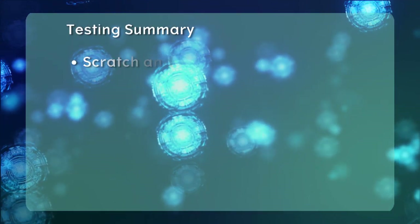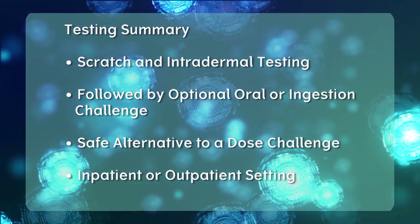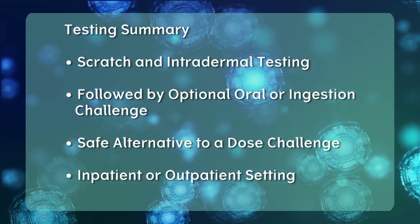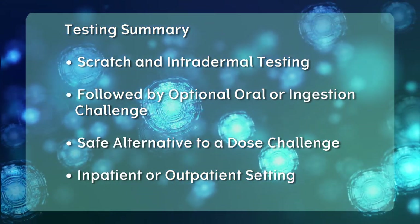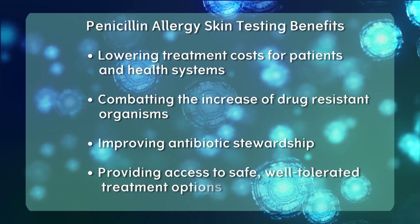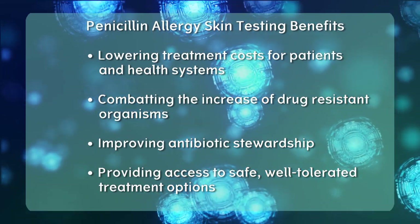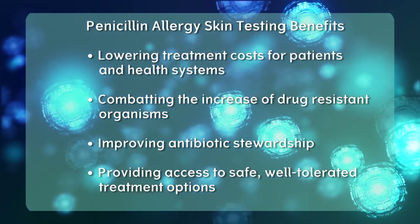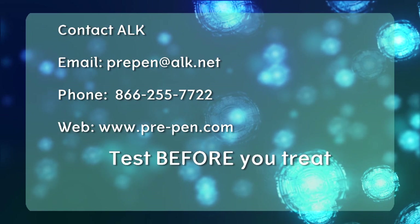In summary, penicillin allergy testing is conducted via both scratch and intradermal testing followed by an optional oral or ingestion challenge. Testing can be completed in about one hour and is considered a safer alternative to jumping straight to a dose challenge. Skin testing can be conducted in both in- and outpatient settings. Implementing penicillin skin testing with PrePen into your hospital's protocol brings benefits to patients, healthcare providers, and the community at large, including lowering treatment costs, combating drug-resistant organisms, improving antibiotic stewardship, and providing access to safe, well-tolerated treatment options.